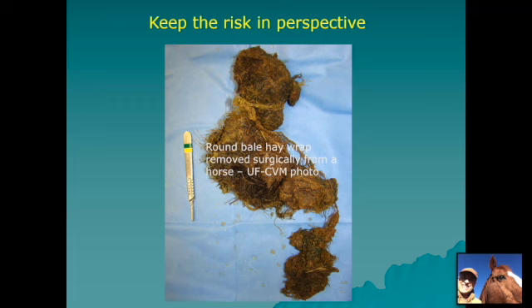Here is an illustration of a case where net wrap off of a round bale was consumed by a horse and had to be removed surgically.